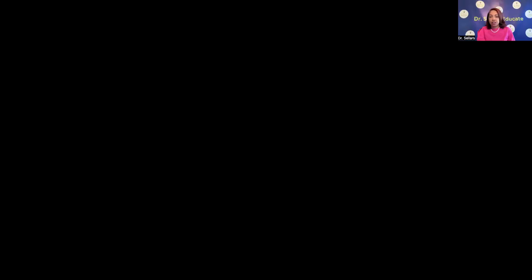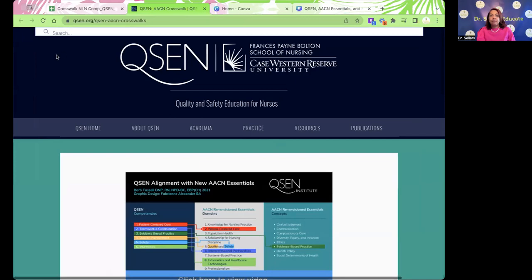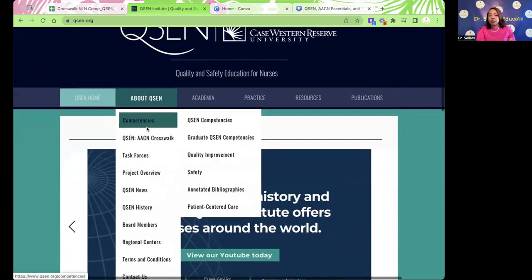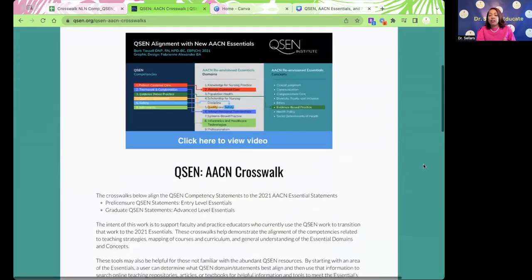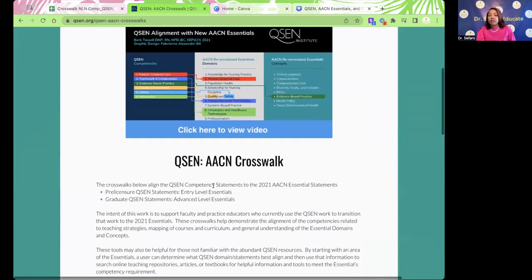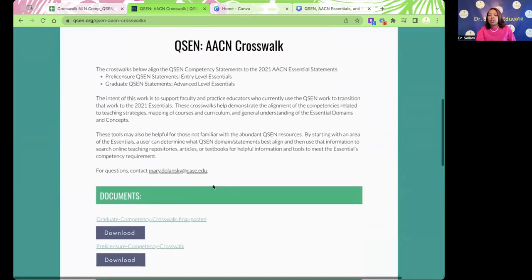Let's share the screen so you can see the actual website. This is the QSEN website — qsen.org is the location. When you go to their homepage, you're going to see sections you can click on for more detailed comprehension of the content they've developed. For purposes of our crosswalk, we are utilizing the QSEN AACN crosswalk that was already developed based on the newest essentials, published in 2021. They've done an excellent job of alignment between the QSEN standards and competency statements and the 2021 essentials, both for the pre-licensure and graduate QSEN statements.